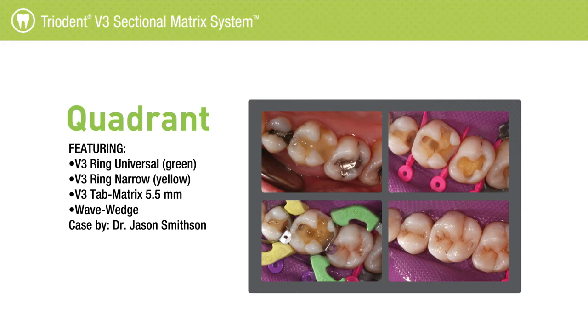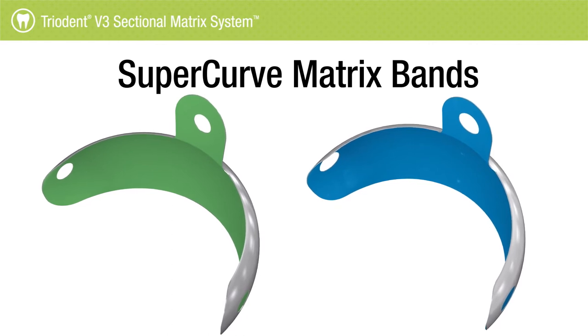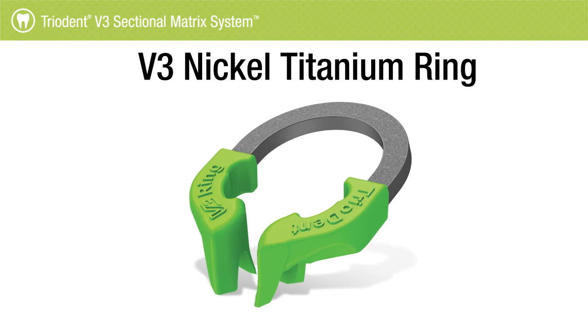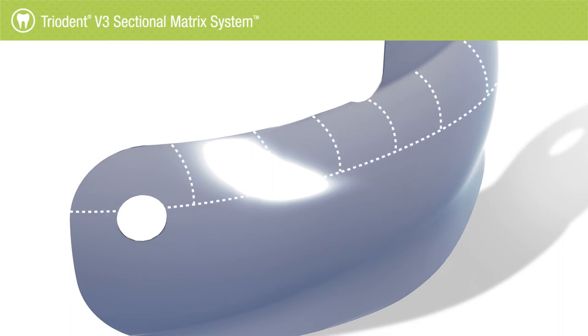I get good contacts every time. The matrices are sectional and shaped with different sizes depending on whether you're working on a premolar or a molar — some are even color coded so you know exactly which tooth to use. The V-rings, which are the actual brain of the whole system, fit perfectly around the teeth and you get a perfect seal. You just have to make sure that the V-ring and the matrix form a nice curve on the adjacent tooth, and you'll get an ideal broad contact every time. The way the matrices are curved at the top, you actually get a great marginal ridge — it's already there once you take the matrix off.